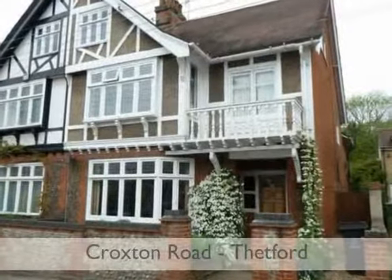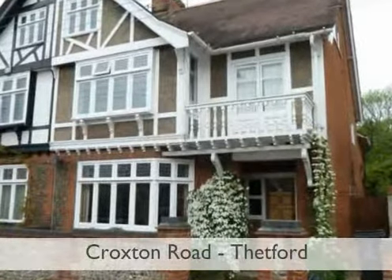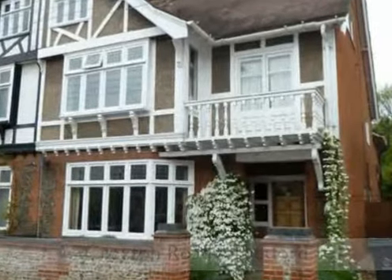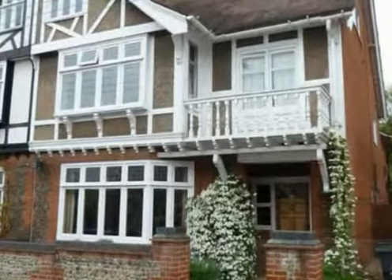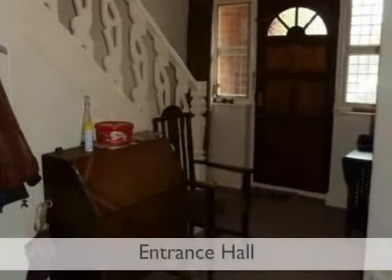An imposing late Victorian six-bedroomed semi-detached house with accommodation arranged over three floors and cellar, it exudes much character and charm that is typical of the era. A covered storm porch leads to the spacious entrance hall with molded ceiling cornices and doors to ground floor accommodation. The property is centrally heated.